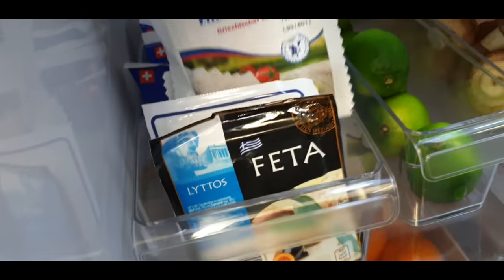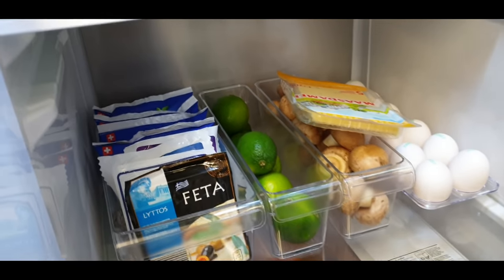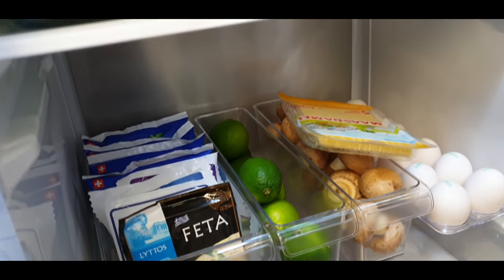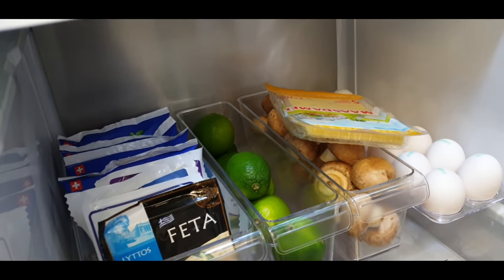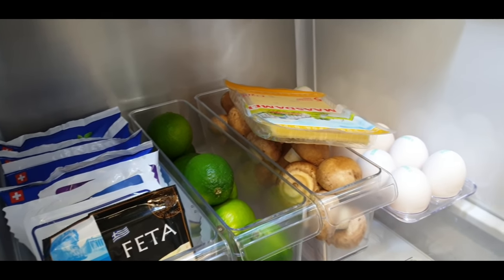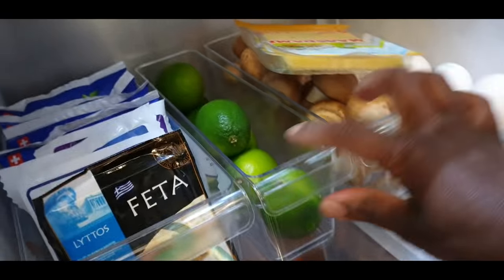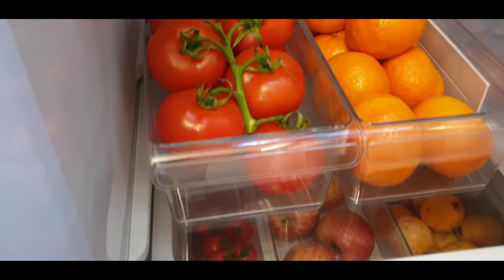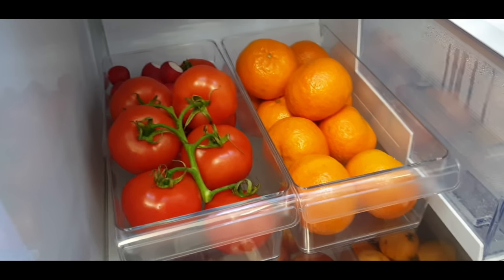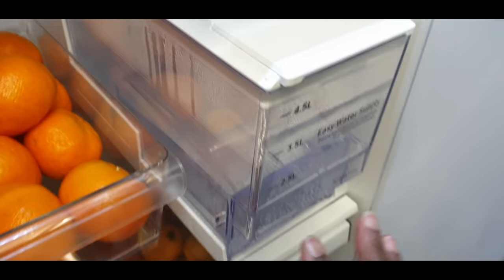I don't have so many things in this fridge because we have two fridges - things I need to grab quickly like butter and milk are in the other fridge. The next shelf has six tomatoes, some fruits, and the best feature of this fridge: the water holder.